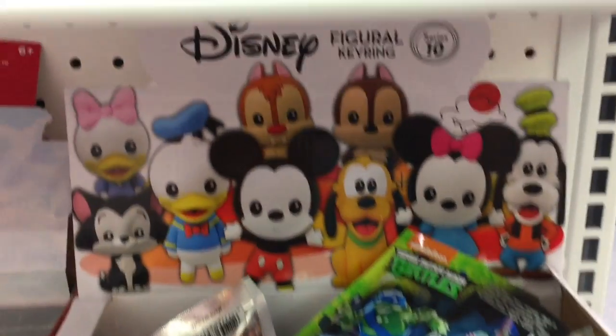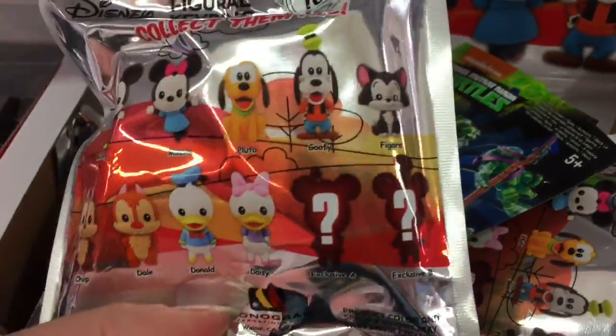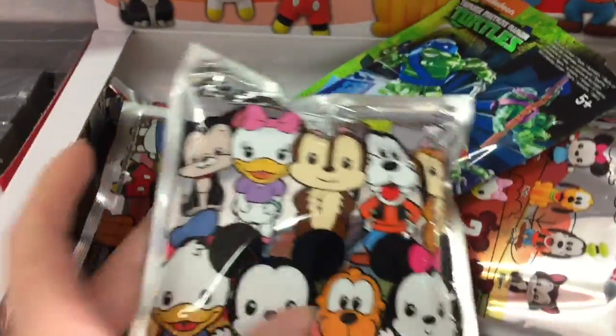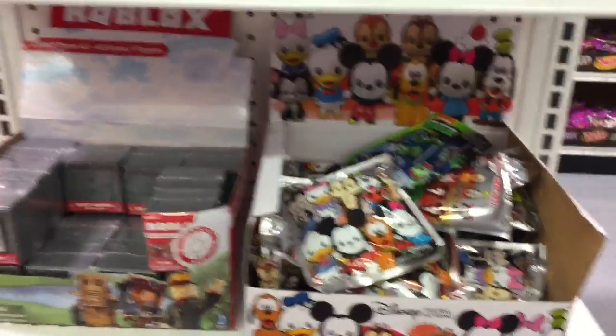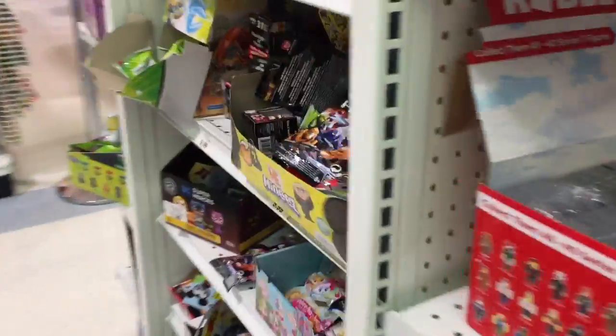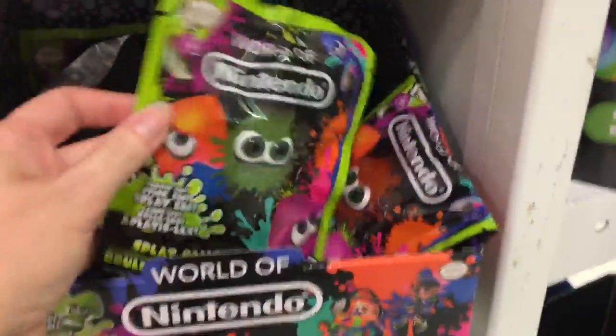How's it going guys, today I'm on my toy hunt at Toys R Us and they have some of the new Disney figural key rings. This is series 10 and it features the classic Disney characters — Chip and Dale look adorable. Let's go over here and take a look at this side.